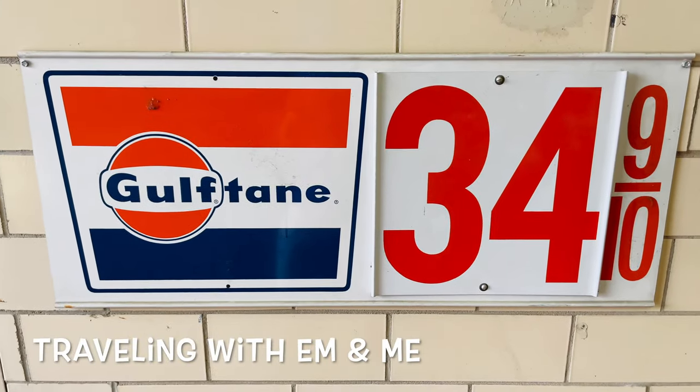I wish this was still the case — 35 cents. Hello everybody, so today I'm at the Auto Barn here in Concord, North Carolina. All kinds of cool and amazing classic cars. Let's go inside and see what they got.